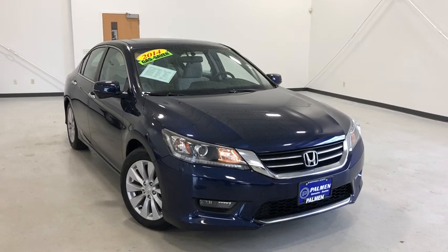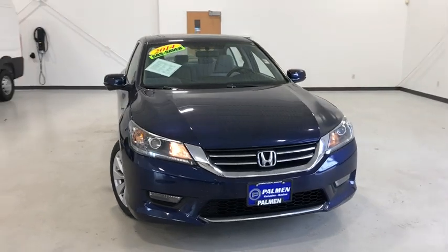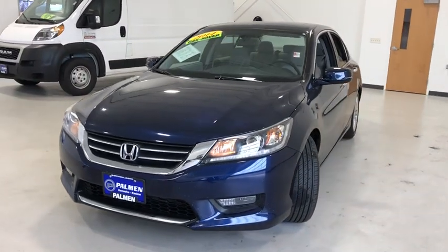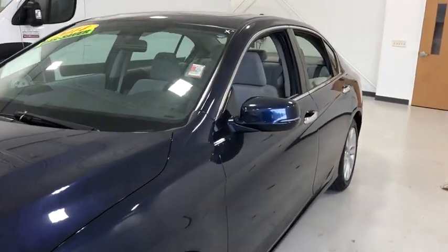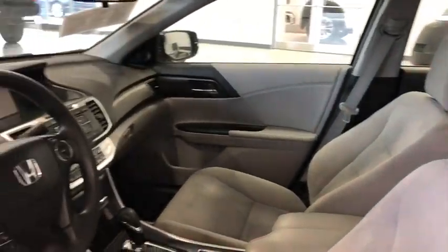Stop by and take a look at the 2014 Honda Accord. Ingeniously simple, yet overflowing with luxury and technological creativity. All that and more in the Accord. This vehicle has less than 110,000 miles. Here are some of this vehicle's great options.